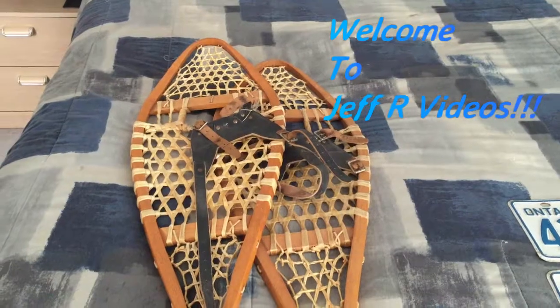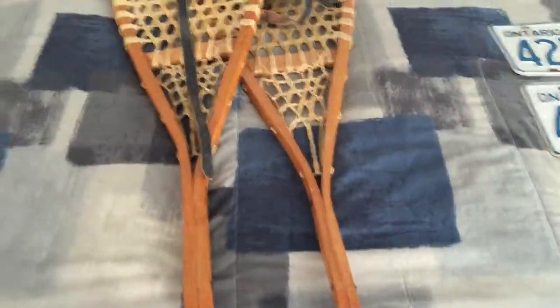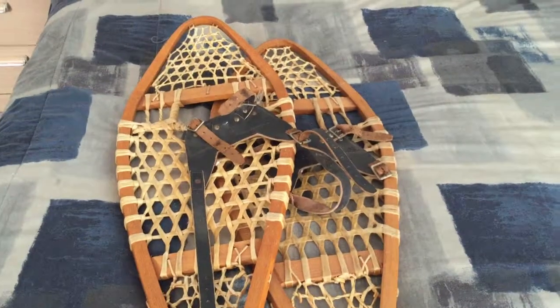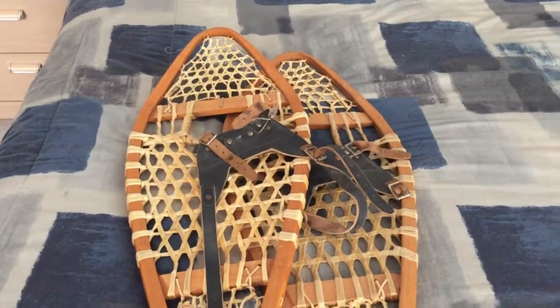I picked up some snow shoes for the cabin. They're in decent shape. I'll be taking them up pretty soon to the cabin, put them on the wall. They usually go for about $100, but I scooped them for $25, which was a good score.